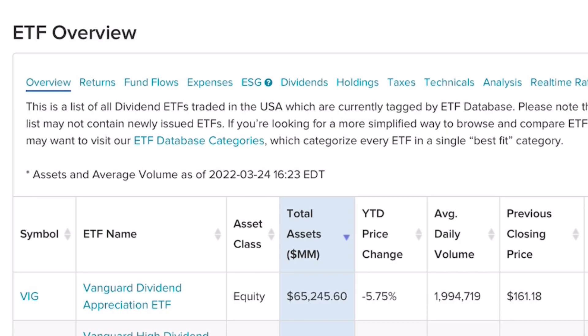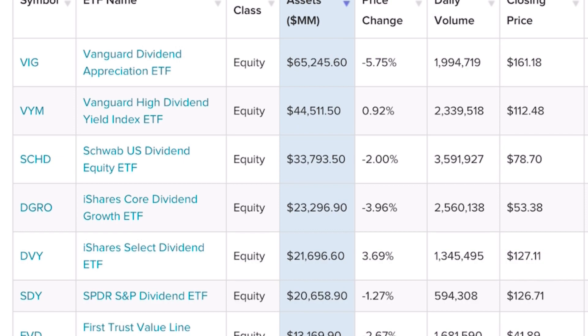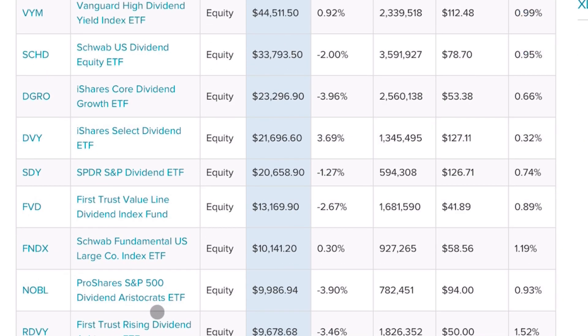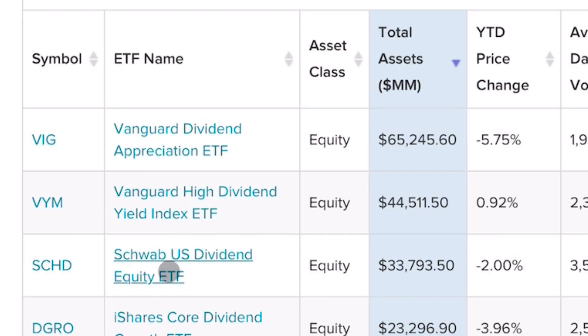Hey guys, welcome back to the channel. SCHD is one of the most popular dividend ETFs on the market for good reason — it's the gold standard when it comes to selection methodology as well as performance for dividend-producing assets. Looking at the most popular dividend ETFs filtered by assets under management, SCHD is third, right behind VIG and VYM, which represent dividend growth and high yield respectively.